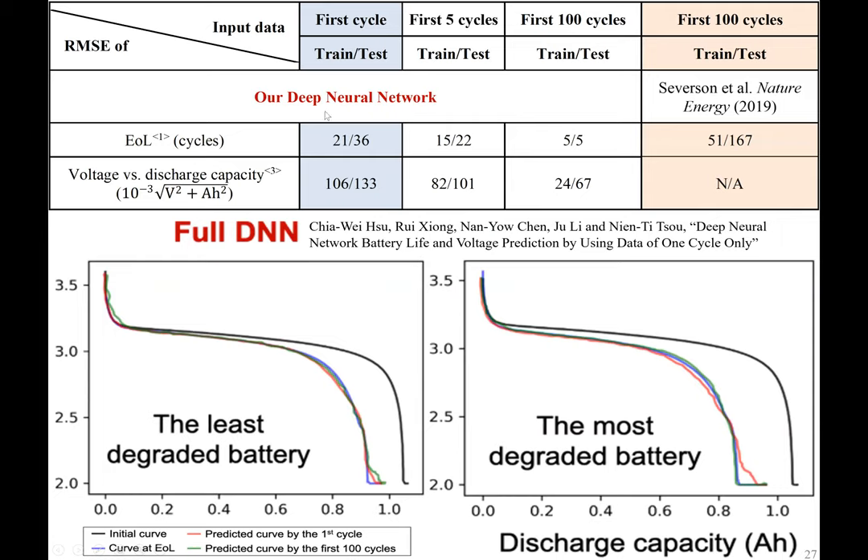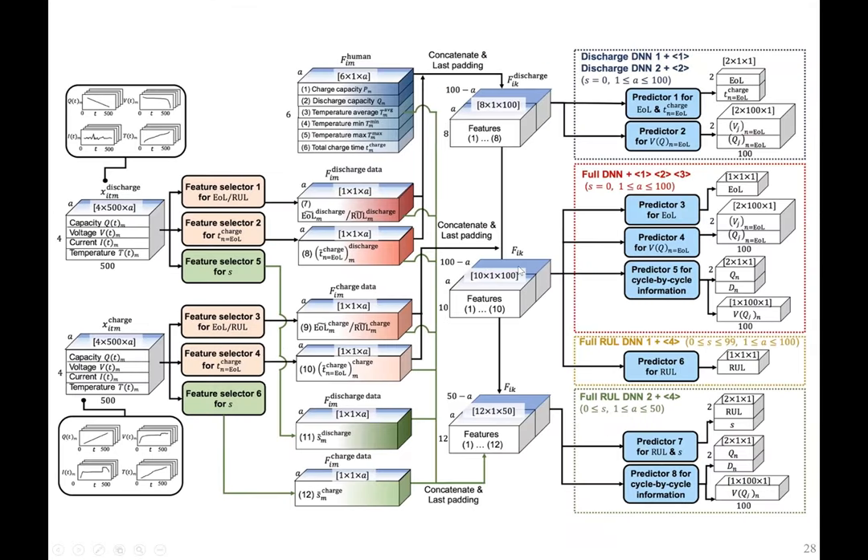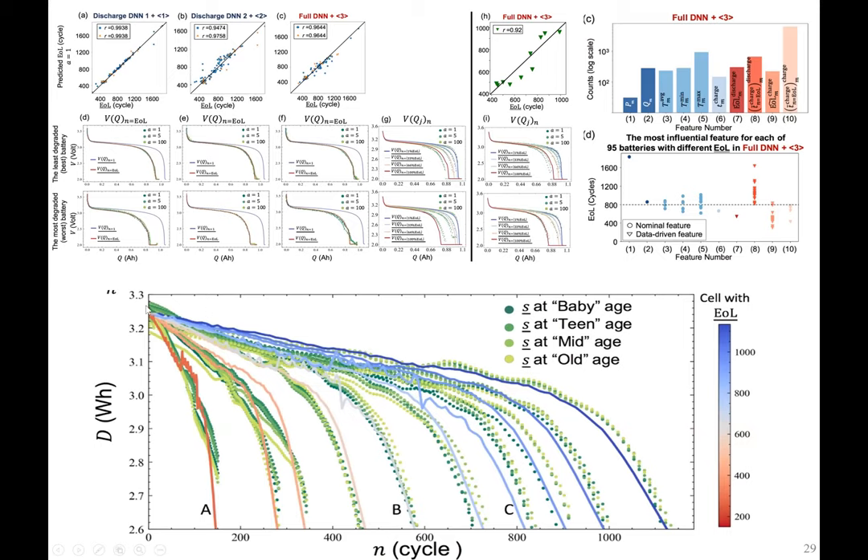Another very important aspect is software and battery management systems. At MIT, we're developing new network-based battery diagnostic tools where, by looking at the voltage-capacity curve of the battery with just a few or even just one cycle, we can accurately predict future battery performance through a deep neural network. For the first time, we're able to predict a used battery's residual life as well as how the voltage and capacity would decay over thousands of cycles, with an error of only around 30 to 50 cycles. This allows pack manufacturers to select the most cost-effective, high-performance, high-reliability cells, as well as enabling state-of-health diagnostics and emergency handling systems.